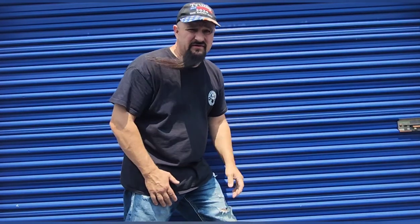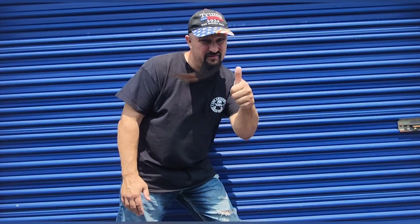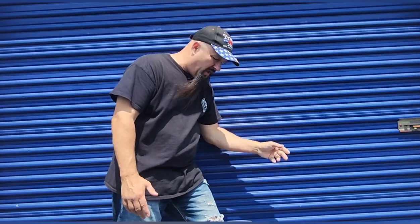Hey everybody, Eric here from Locker Lunatics. We got a 10x15 today — not a lot of stuff in there, but a couple of things I think are cool. We're having a garage show this weekend, so I was like, hey, this is a good time to get this unit.